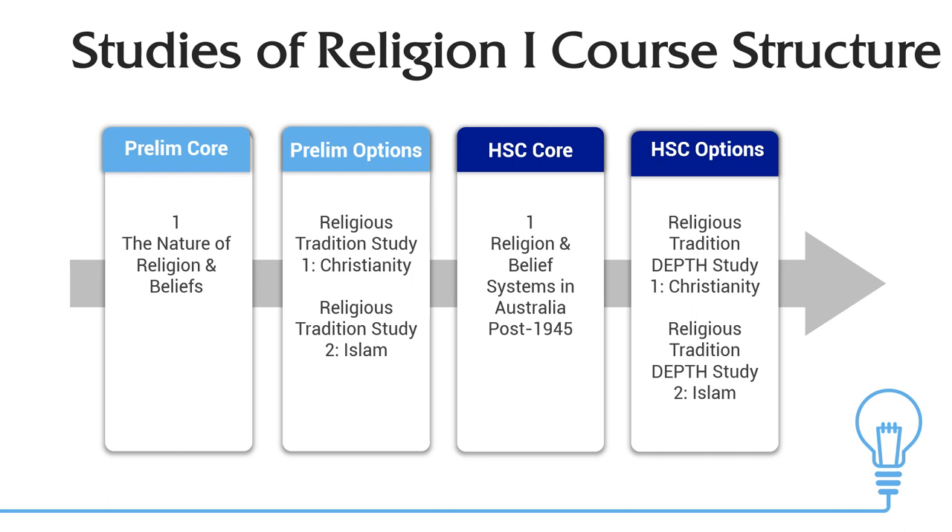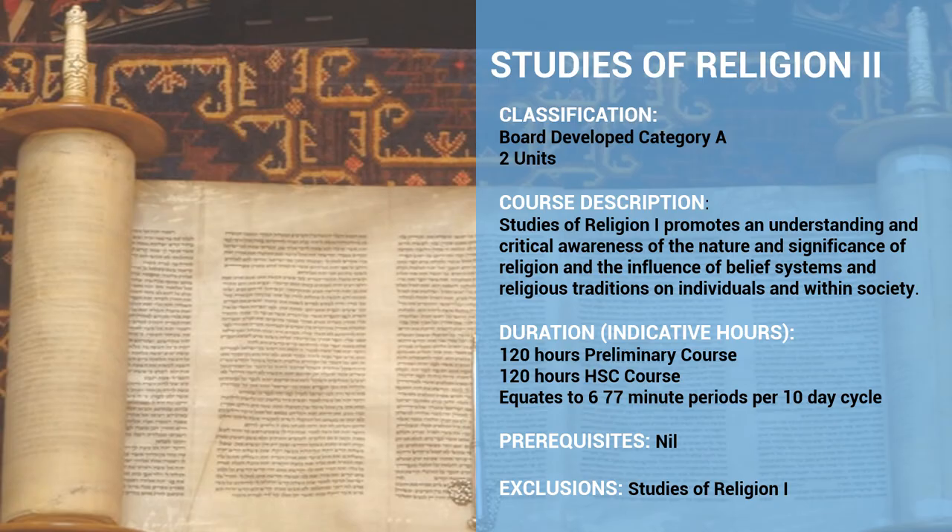In the HSC year, the structure is very similar — a core topic and then a topic that builds on knowledge from the Prelim year. We go into more depth on Christianity by looking at a person, a practice, and a topic of ethics. We do the same for Islam, with deeper learning on a person, a practice, and one ethical area. So there are three topics in the Prelim course and three topics in the HSC course.